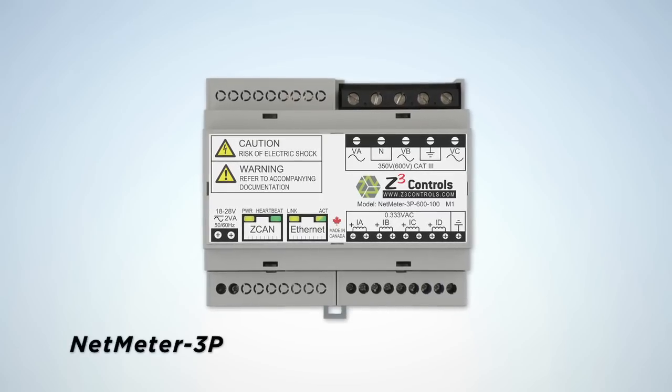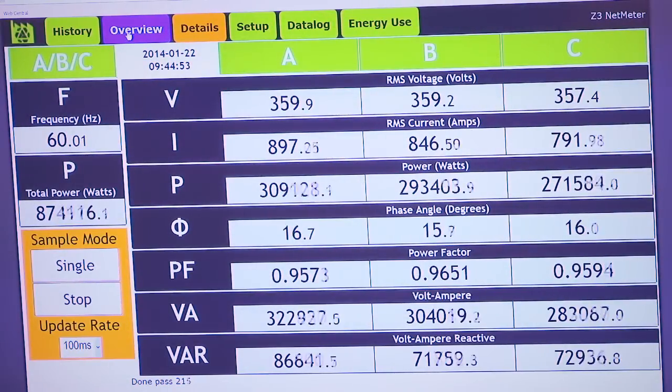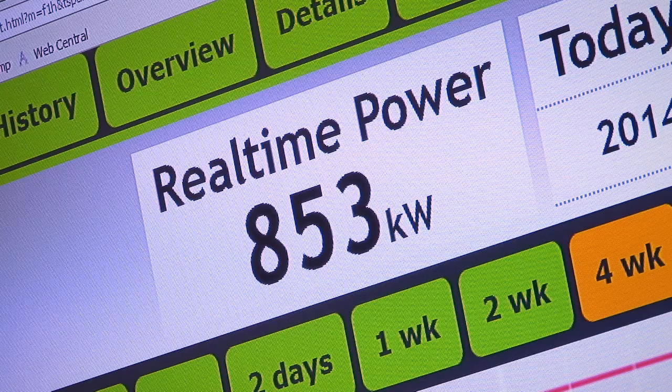The Z3 Nanometer 3P measures, monitors, data logs and makes actionable data available to the end users. Basically what we do, we deliver you the data and it's entirely up to you how you use it to conserve energy.